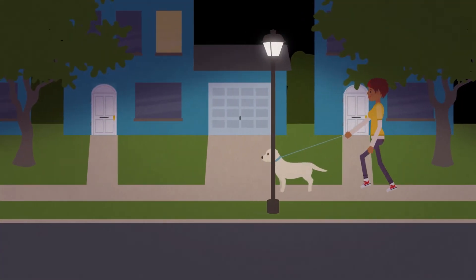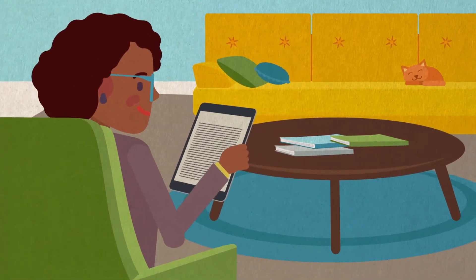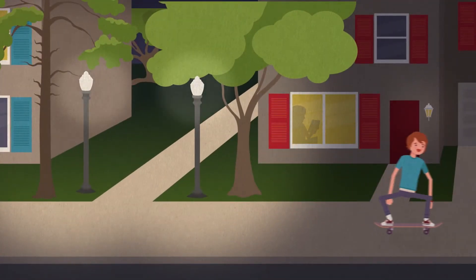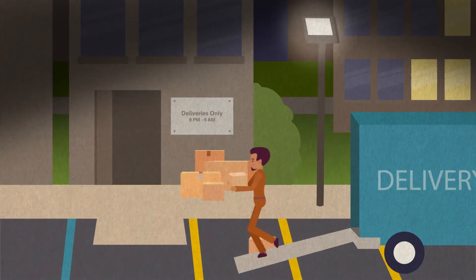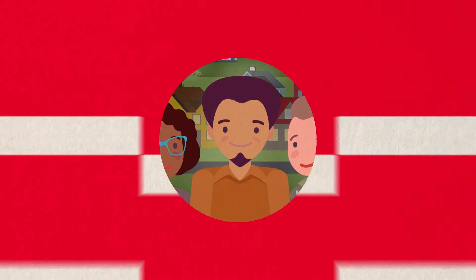For early birds up and at them, and night owls out and about, for peaceful evenings at home, and productive nights at work, Entergy Outdoor Security Lighting can help us all see better and stay safer.